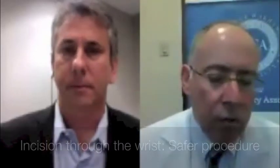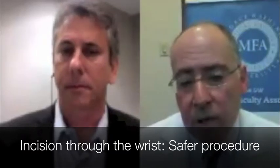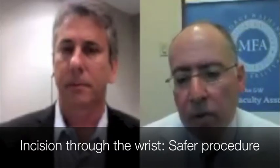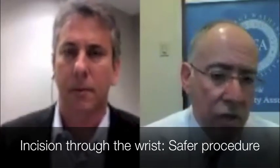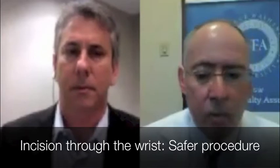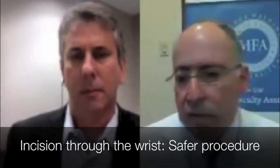You can work through the wrist and place it in the heart. The standard way for doing this in most places in the country is to stick the big artery at the top of the leg — the femoral artery. We here at GW, as well as some other sites around the country, have moved away from doing that because the wrist is a safer procedure. There's less bleeding with it. And patients can get up and ambulate, walk around almost immediately. We think that it's safer and it's better for the patients.